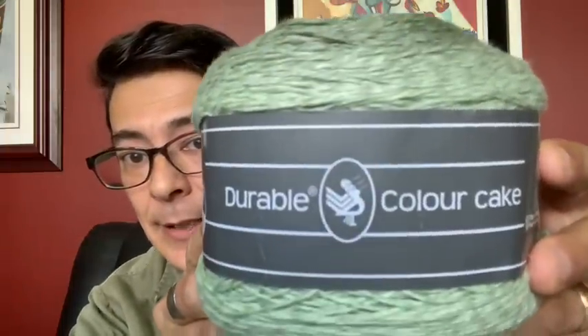Let's start by showing the lovely box it came in — a very sturdy box. The order was shipped extremely well packed. I was super excited like a kid in a candy store when it arrived a couple of days ago, ripping it open and checking out what was inside. Not only did they put in Durable yarn, but they also put in some other yarn for me to try. This first one here is called Durable Color Cakes.